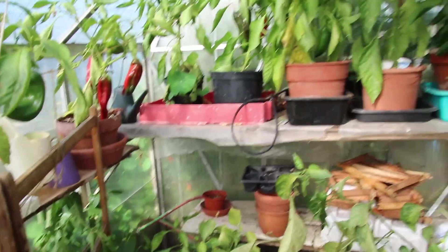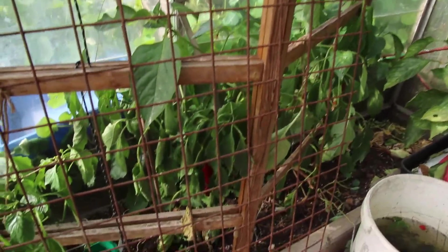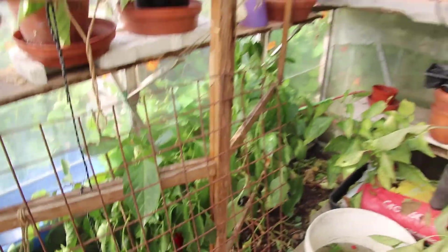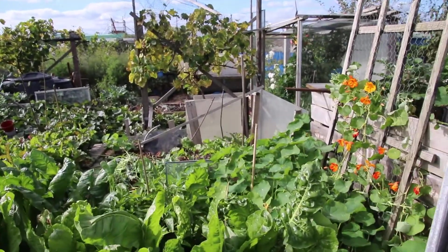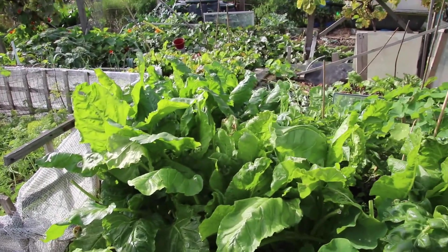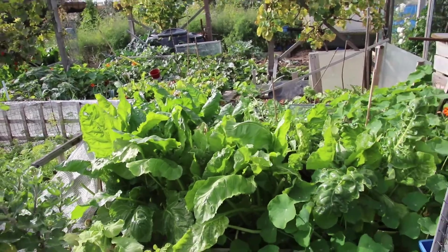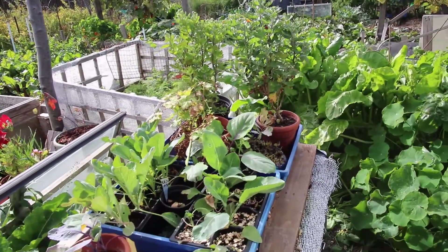The greenhouse has been absolutely superb - everything, whether in pots or in the border, has successfully given me tremendous peppers. The grow beds have done well too - the spinach has gone mad. And I've got my plants for next year here.